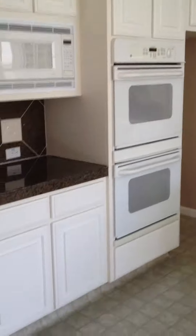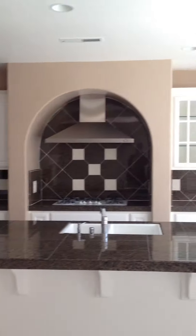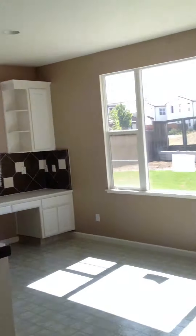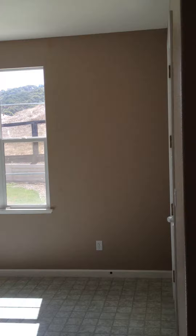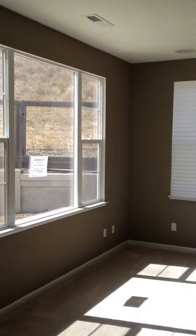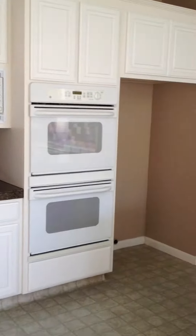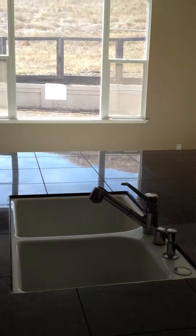Spectacular large kitchen. Huge counter space, huge cabinet space. Sit-in dining area. Large family room adjoined, with a fireplace. Entertainment center space. Double oven, built-in microwave, lots of outlets for appliances. Gas stove with a huge hood. Double sink in the island, facing out towards the family room.